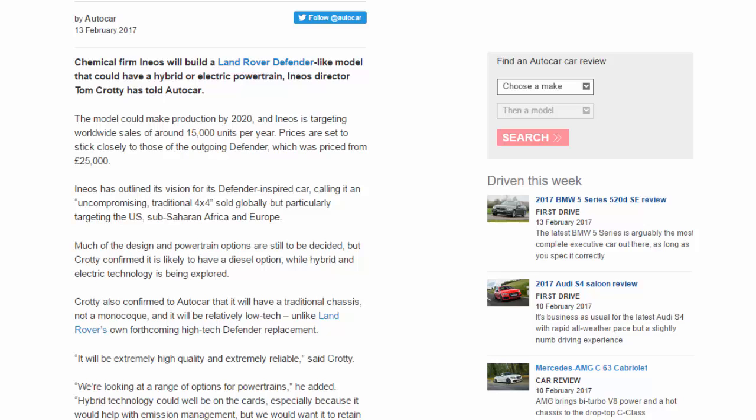Much of the design and powertrain options are still to be decided, but Crotty confirmed it is likely to have a diesel option, while hybrid and electric technology is being explored. Crotty also confirmed to Autocar that it will have a traditional chassis, not a monocoque, and it will be relatively low-tech, unlike Land Rover's own forthcoming high-tech Defender replacement.